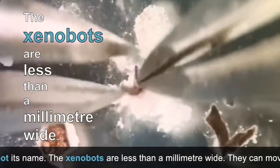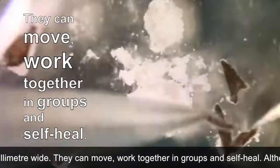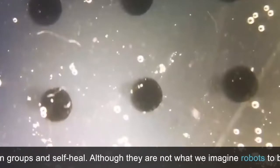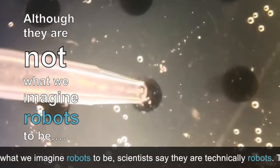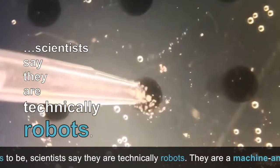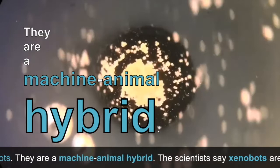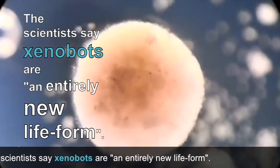The Xenobots are less than a millimetre wide. They can move, work together in groups and self-heal. Although they are not what we imagine robots to be, scientists say they are technically robots. They are a machine-animal hybrid, and scientists say Xenobots are an entirely new life form.